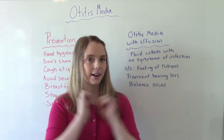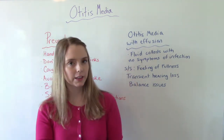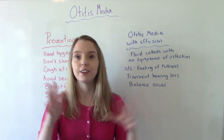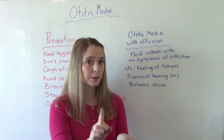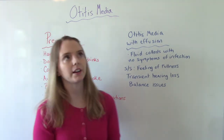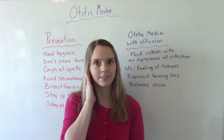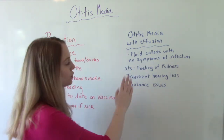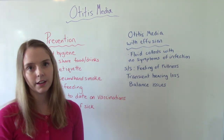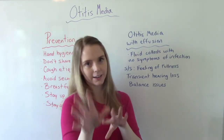The last thing to mention is otitis media with effusion. With this condition, fluid collects in the ear but there are no other symptoms of infection — no fever or anything like that. The patient will report a feeling of fullness in their ear, as if there's water trapped inside. They may also experience transient hearing loss, which comes and goes, or balance issues. This is related to our main topic and is an important special concept to know.